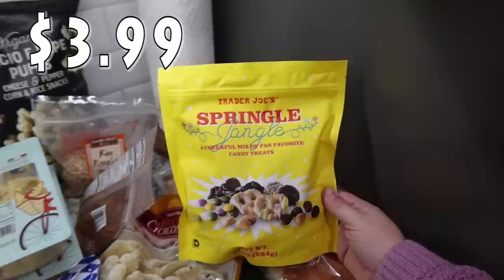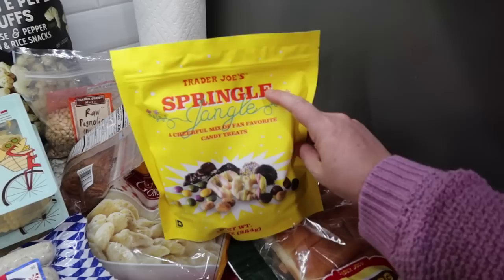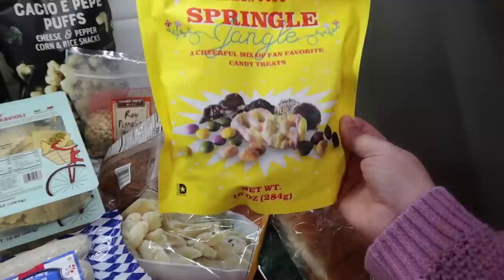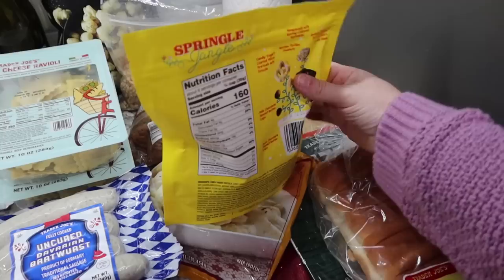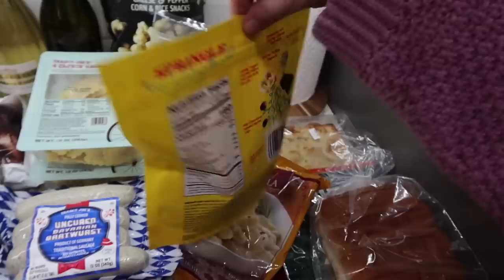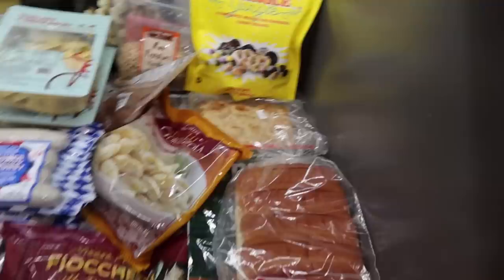This fun little mix I got for the kids to snack on - it's their Springle Jangle. You know how at Christmas there's Jingle Jangle? This is the spring version - a cheerful mix of fan favorite candy treats in spring colors. It has yogurt covered pretzels, mini peanut butter cups, butter toffee peanuts, broken pieces of dark chocolate Joe Joe's cookie bark, spring candy gems like the M&Ms, milk chocolate and dark chocolate peanut butter cups, and little nonpareils with spring colored sprinkles. The kids will love snacking on that.